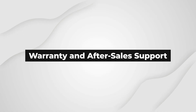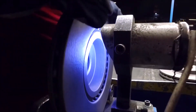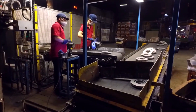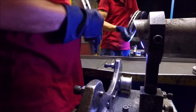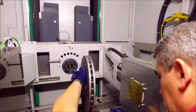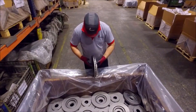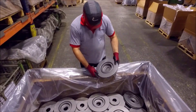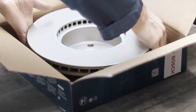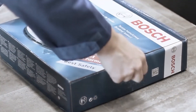Warranty and After-Sales Support: The level of warranty coverage and after-sales support offered by brake system manufacturers can affect the overall cost. Higher-priced brake systems often come with extended warranties, reflecting the manufacturer's confidence in the durability and performance of their products. This can provide consumers with peace of mind and potentially save money on future repairs or replacements. Budget brake systems may have shorter warranty periods or limited after-sales support, so consumers should weigh the long-term implications and potential savings offered by higher-priced systems with comprehensive warranties.